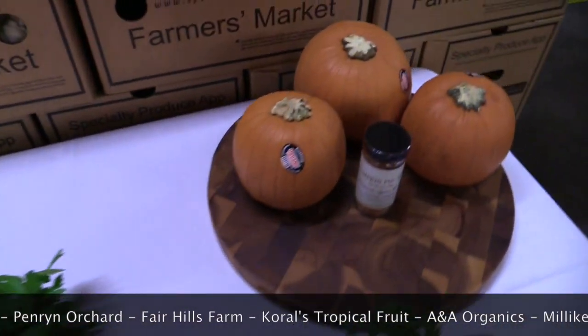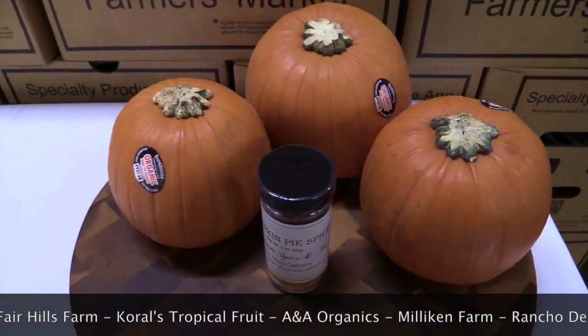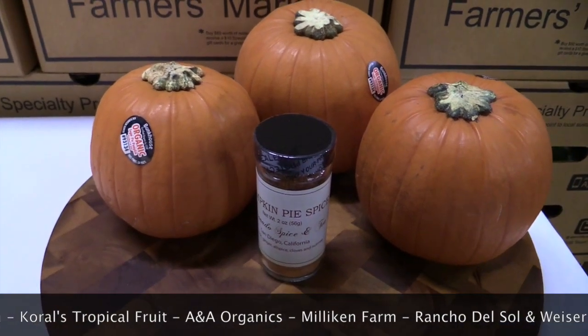Your Pumpkin Pie Kit add-on has three Sugar Pie Pumpkins from Bunkhouse Farm and Pumpkin Spice from Coronado Spice & Tea.